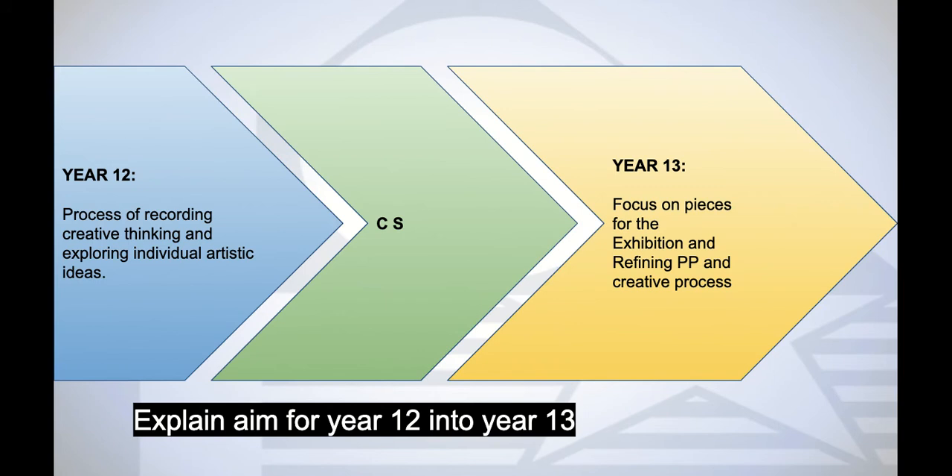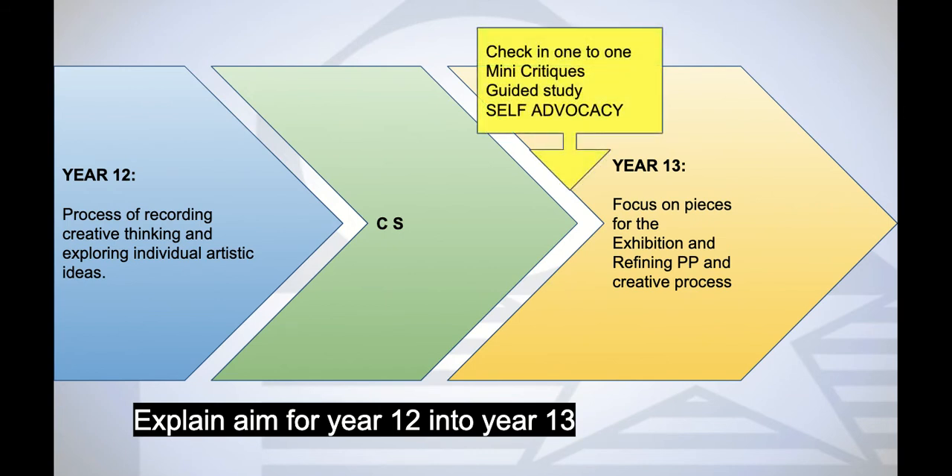As a review: year 12 is the process of recording creative thinking and exploring individual artistic ideas. The comparative study is the bridge where they start to hone in on what interests them specifically as an artist. Then year 13 is focused on pieces for the exhibition and refining their process portfolio and creative process. Year 13 is full of check-ins, one-to-ones, and mini-guided self-study and self-advocacy, although there are no specific units.